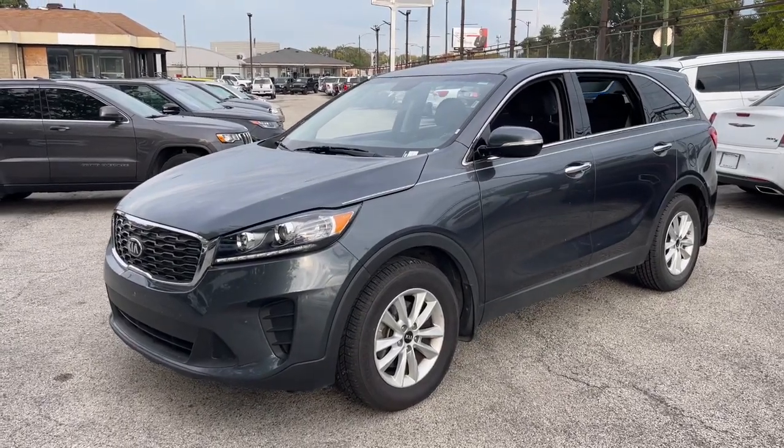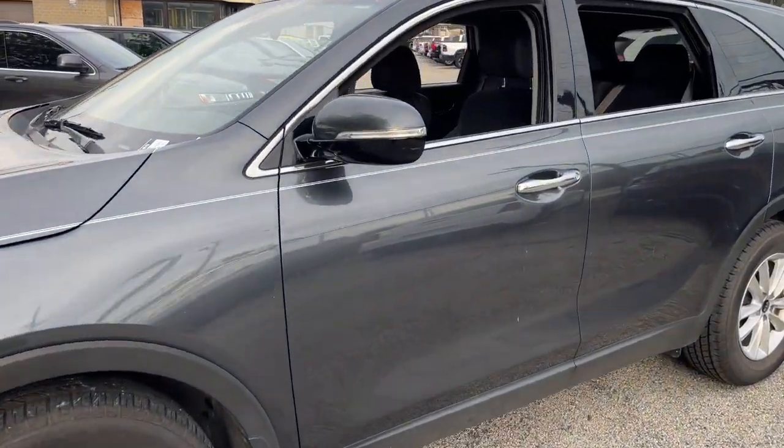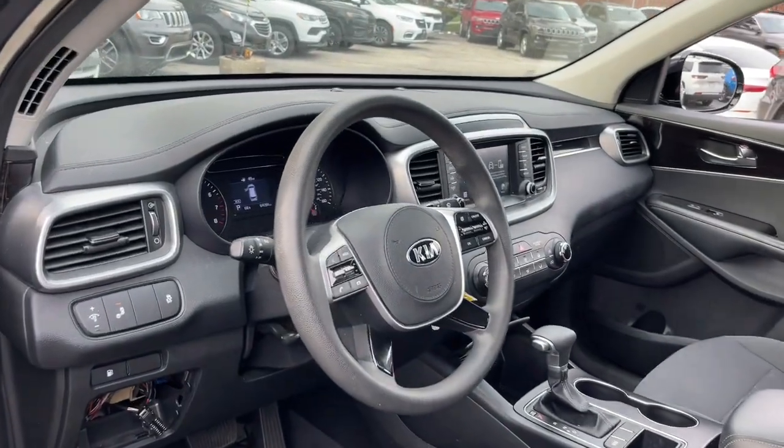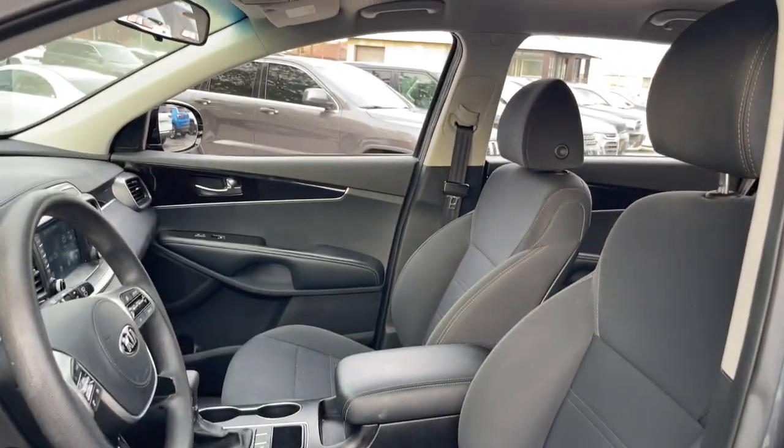Look no further than the 2020 Kia Sorento. This vehicle is an outstanding buy with fewer than 70,000 miles on the odometer. This versatile Sorento has what your family needs to get the most out of every journey.